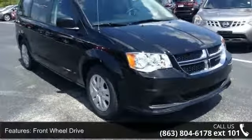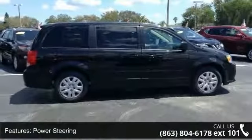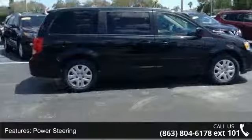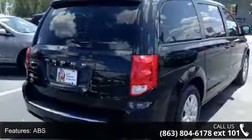Enjoy these notable features: front-wheel drive, power steering, ABS, four-wheel disc brakes, brake assist, steel wheels, wheel covers, rear defrost, rear spoiler, and third passenger door.